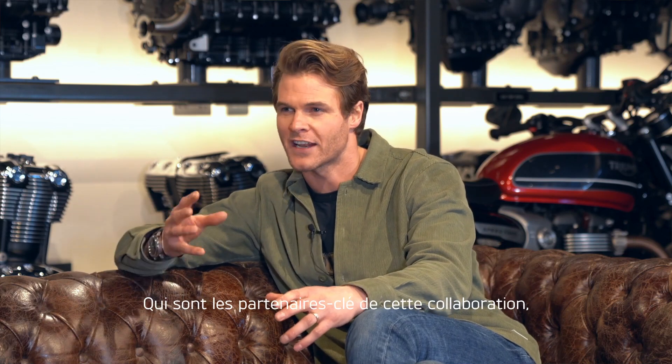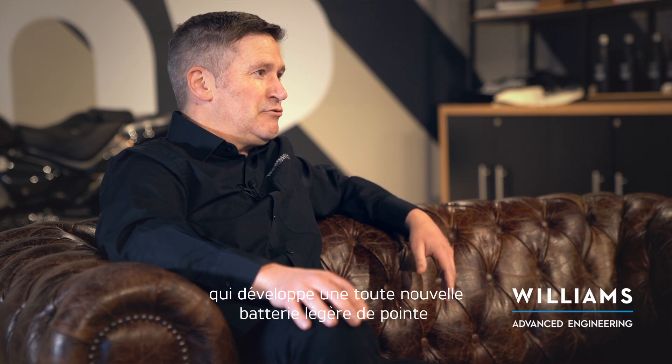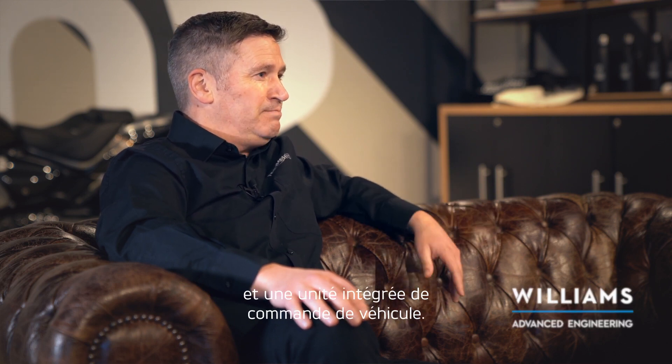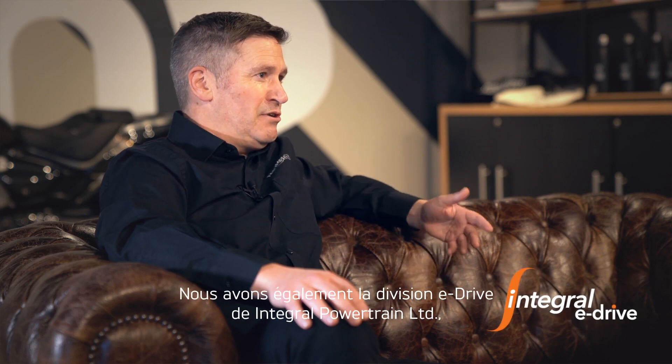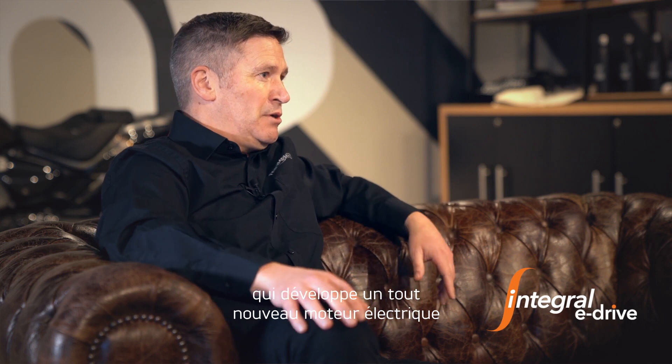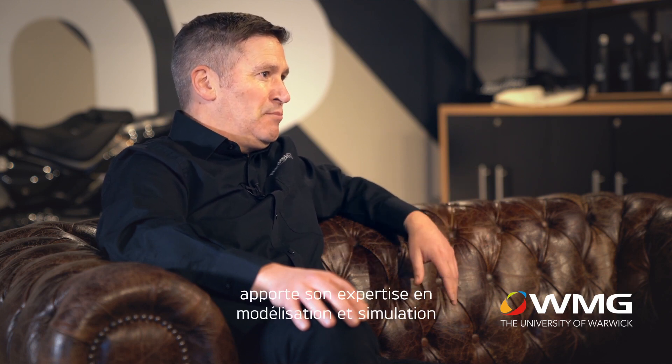Who are the key partners in this collaboration and what roles do they each play? First, we have Williams Advanced Engineering, who are developing an all-new industry-leading lightweight battery design and integrated vehicle control unit. We have Integral Powertrain Limited's eDrive division, who are developing an all-new power-dense electric motor and a groundbreaking inverter. And WMG at the University of Warwick are bringing their expertise in modelling and simulation and driving innovation from R&D to commercial reality.